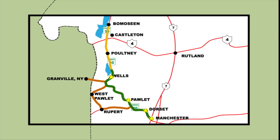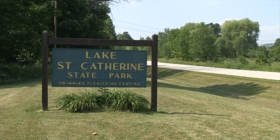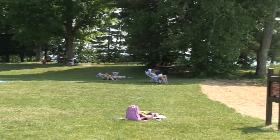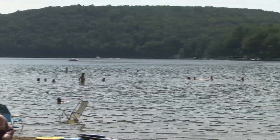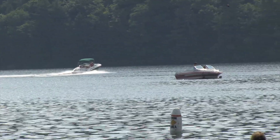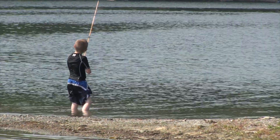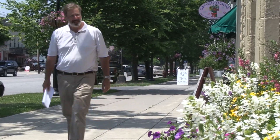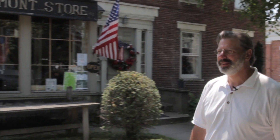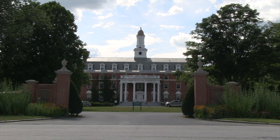Back on the Stone Valley Byway, we drive through Wells, past Lake St. Catherine and into Pulteney. Along the way, we experience Lake St. Catherine — with its great camping and picnicking areas, swimming, and boating with or without motors. The fishing is fine too. When we find ourselves in Pulteney, we explore a little bit, checking out some of the shops and the picturesque campus of Green Mountain College.